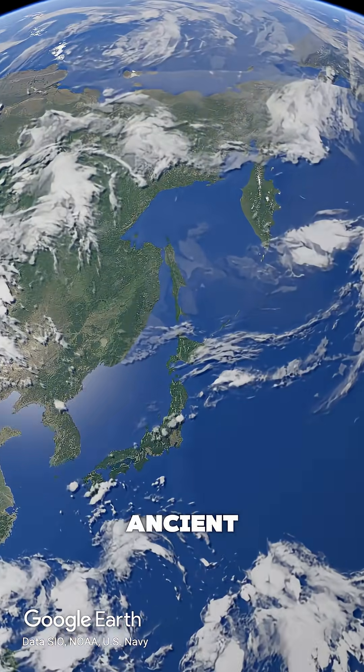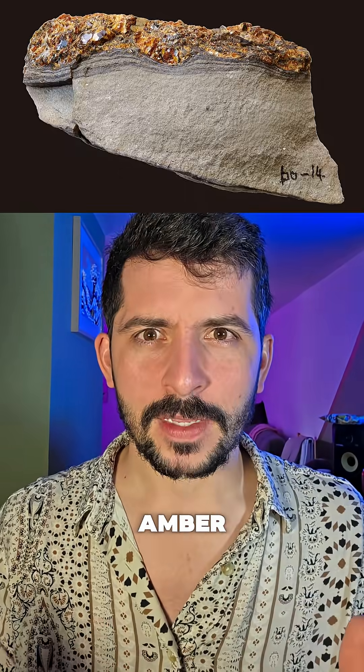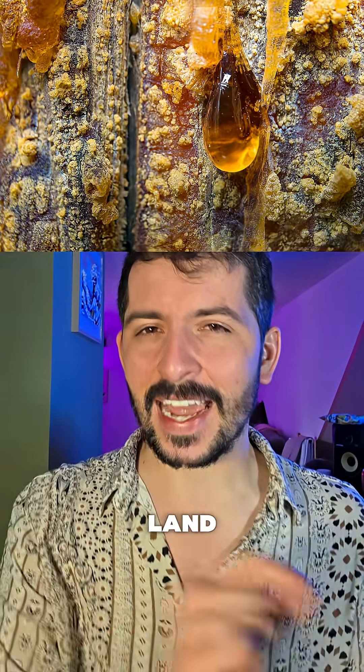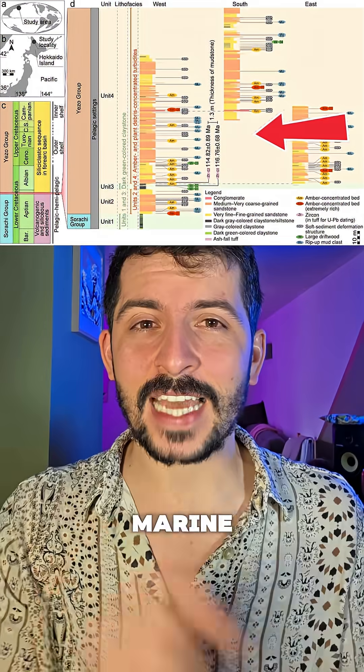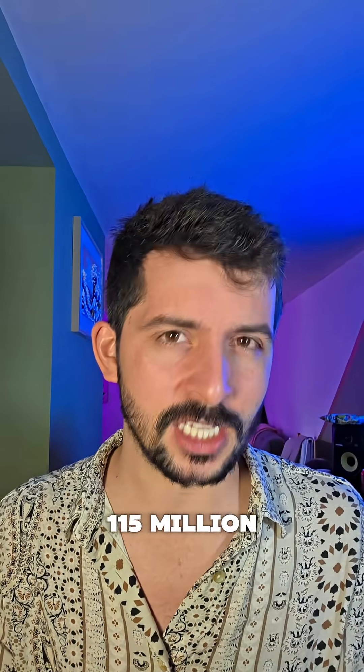Buried in an ancient seafloor in northern Japan, scientists have found something bizarre: amber — fossilized tree resin from land — discovered deep in marine sediments dated to the early Cretaceous, about 115 million years ago.